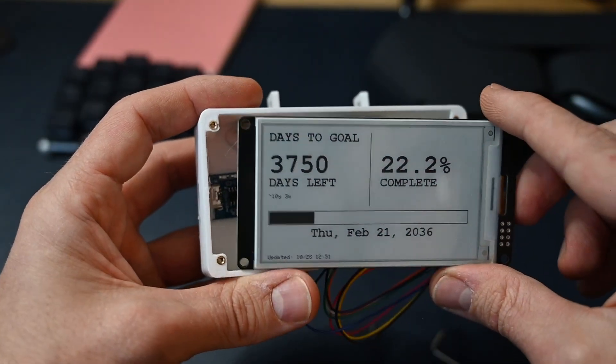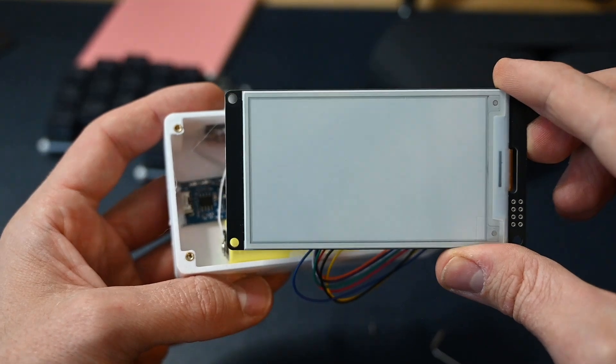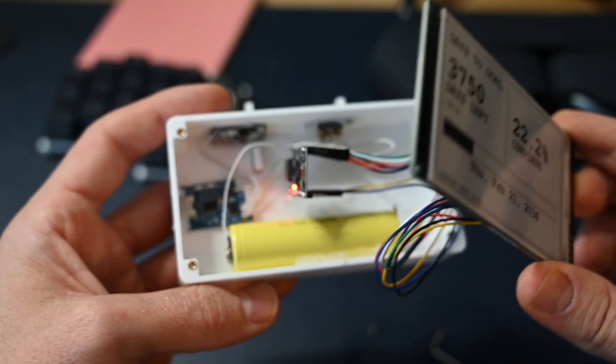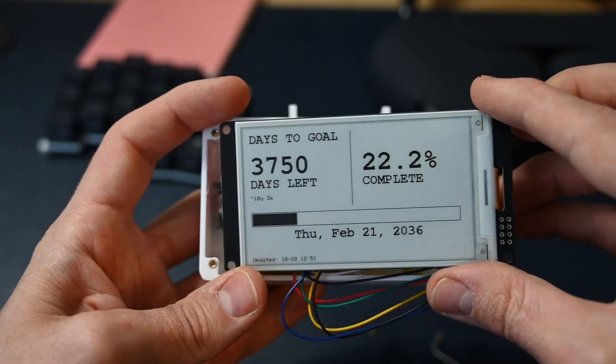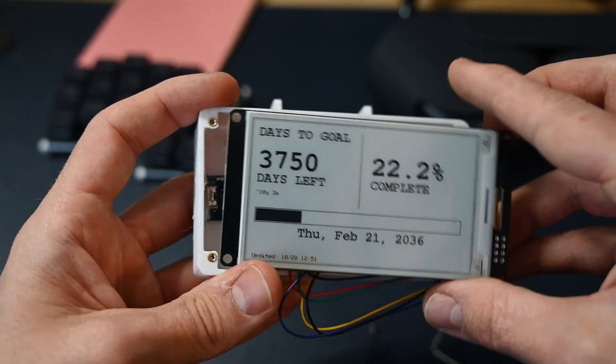Now you should see the refresh of the display any second. Here we can see the full refresh of the display. This is the only situation where it takes power, then it will turn off into deep sleep mode again and will drain very, very little power. So it will hold up for a very long time.